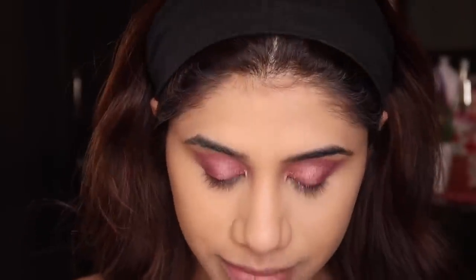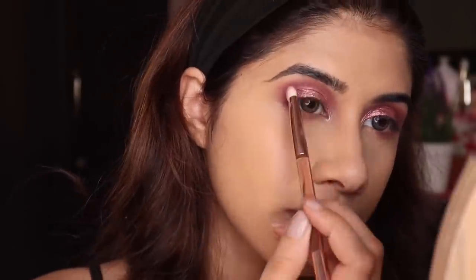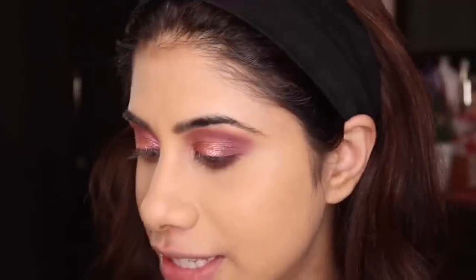I'm going to put the same colors on my lower lash line — I'm taking 'Secret Raw' and 'Spanked' and just fluffing it down, connecting it to my upper lash line. And that's it for this palette for now — we'll move on to the rest of the face.